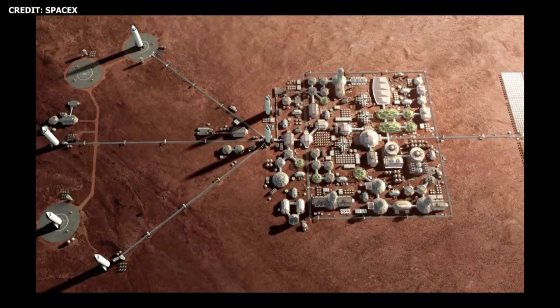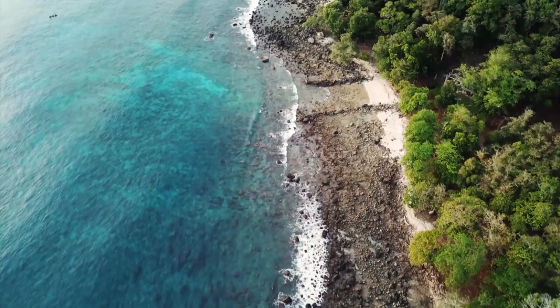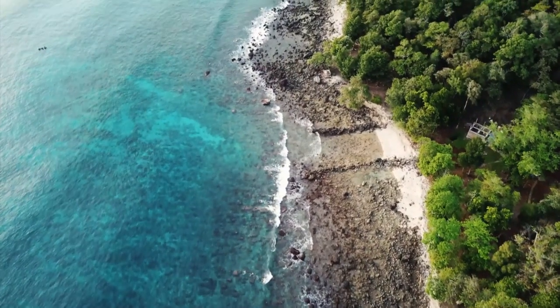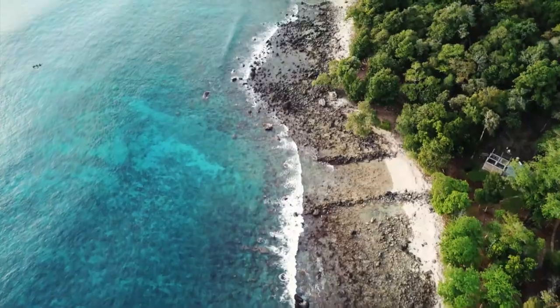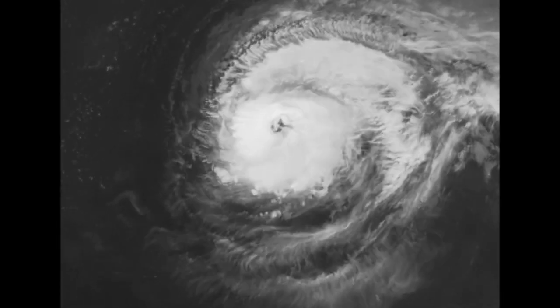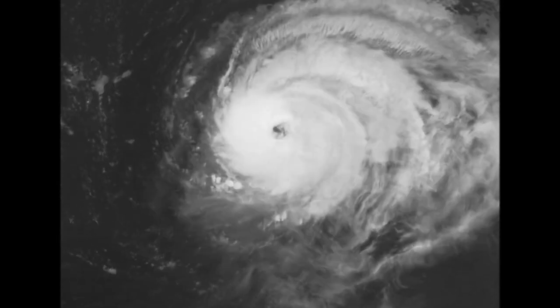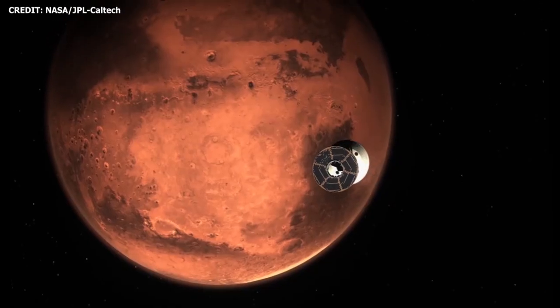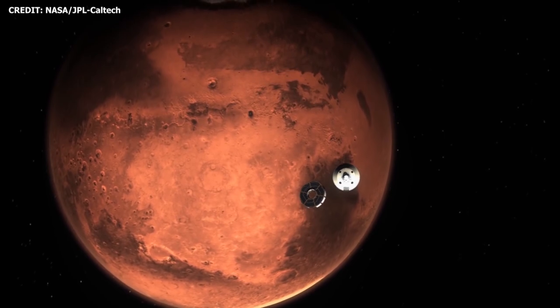If Mars is to one day become humanity's second home planet, then it's absolutely crucial that we continually increase our understanding of the planet, and perhaps it'd be even better if we do so before we send humans to the surface. The environment is always a challenge for humans — it simultaneously provides us with the ingredients necessary to support life, while also, quite literally at times, trying to kill us. On Mars, it has the potential to be quite similar, although for now it's heavily skewed in the latter direction.